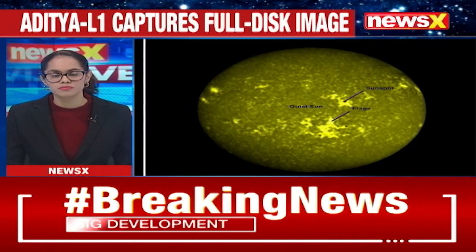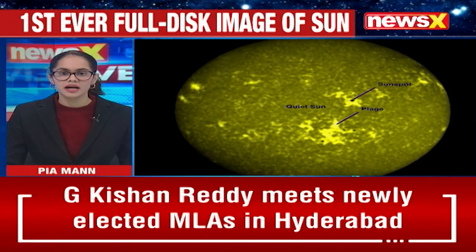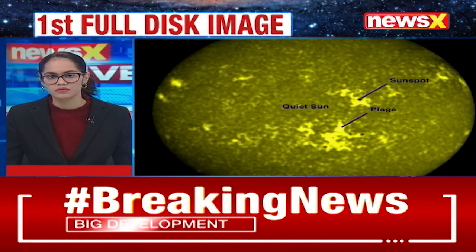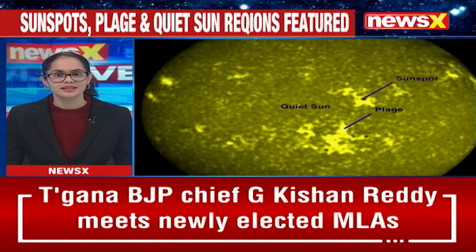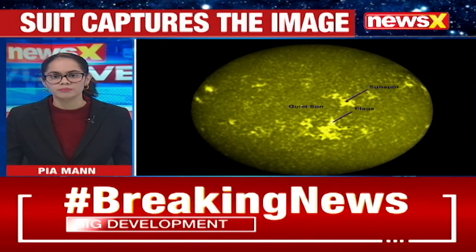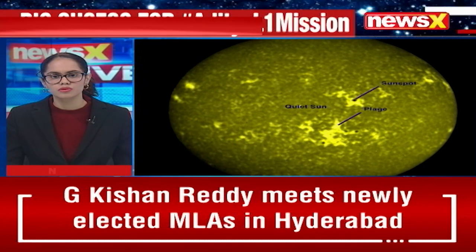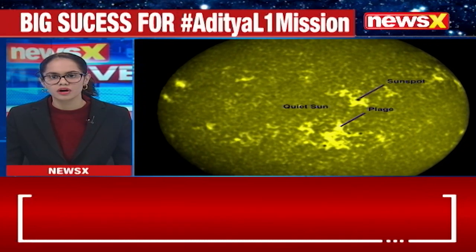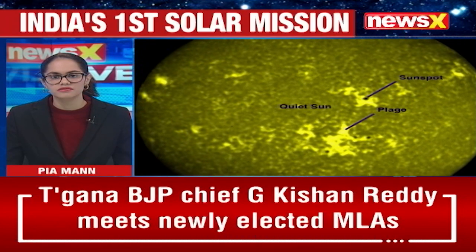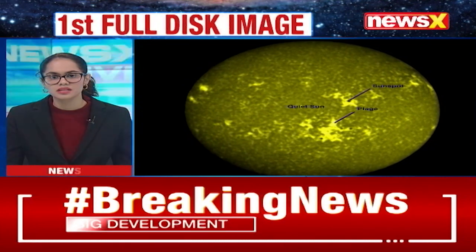Aditya L1 is the mission that we are talking about. The solar ultraviolet imaging telescope instrument on board the Aditya L1 spacecraft has now successfully captured the very first full disk images of the sun. The images have been taken in the 200 to 400 nanometer wavelength range, using various scientific filters to capture the photosphere and chromosphere of the sun.